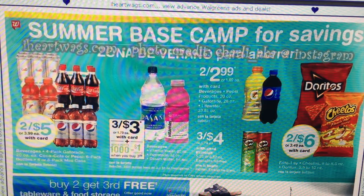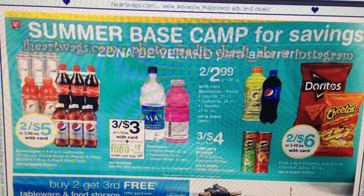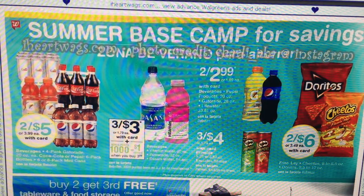We've got the Vitamin Water and the Dasani — they're three for $3. Also, when you buy three you're going to get 1,000 points, so it's like three for $2 or about $0.67 each.